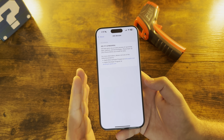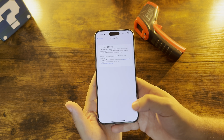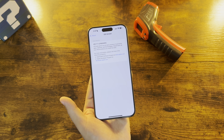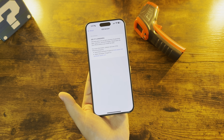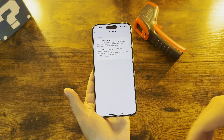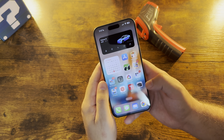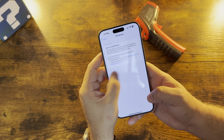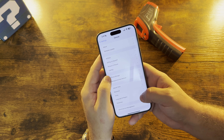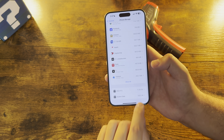Apple did say October would bring 17.1 with a number of new features — specifically the journaling app, collaboration for Apple Music playlists, AirDrop over internet. There are a number of features we still don't have that should be coming soon. After a quick search, unless it was buried in Settings, there is no journaling app yet.